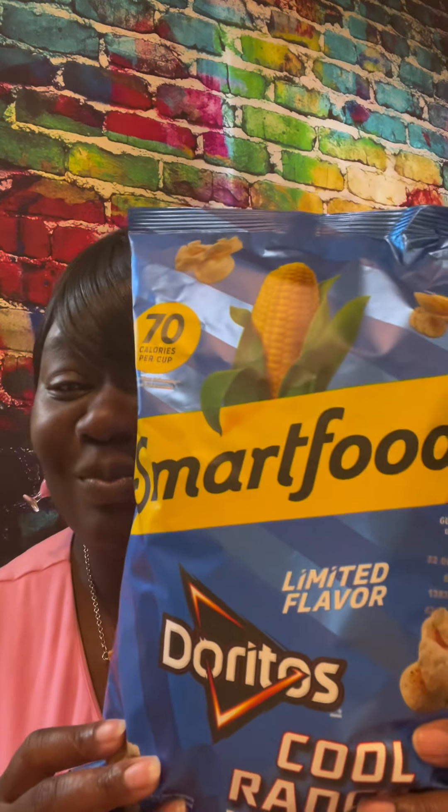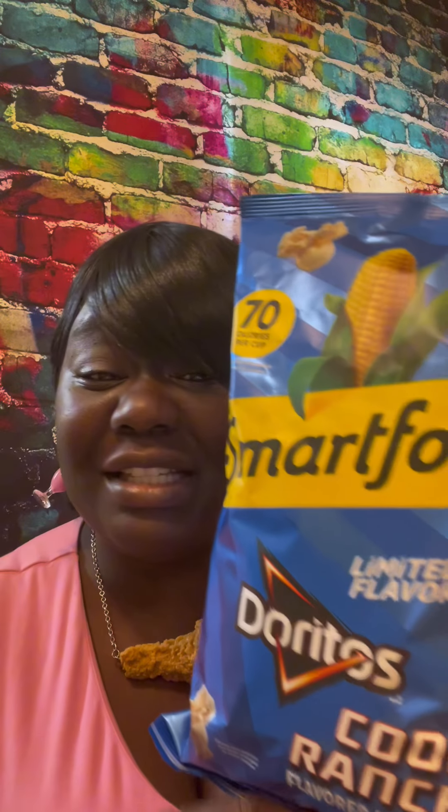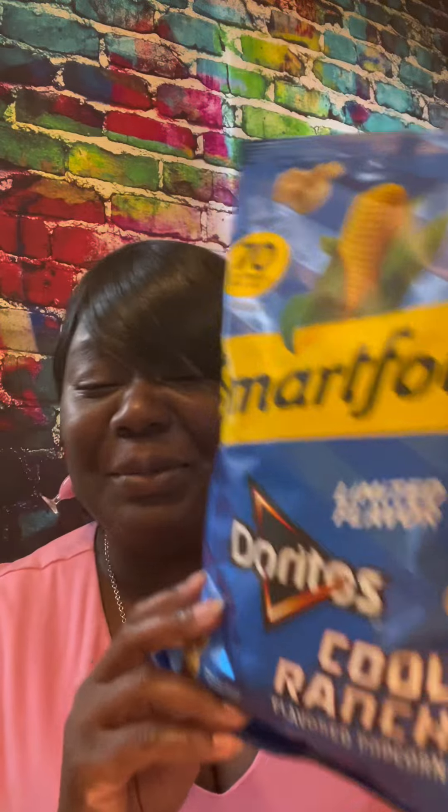And I found these. If you have watched some of my other videos, you know that I've done a Smart Foods popcorn review when they had nacho cheese. So now they have Cool Ranch. I have always been a Cool Ranch Dorito fan since they came out — wasn't really a nacho cheese fan. But this right here I'm super excited about, so I'm gonna go ahead and try it.